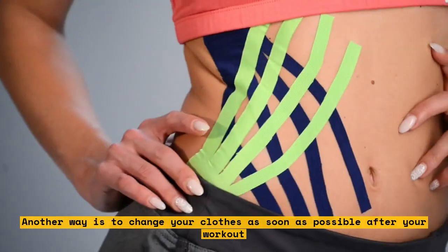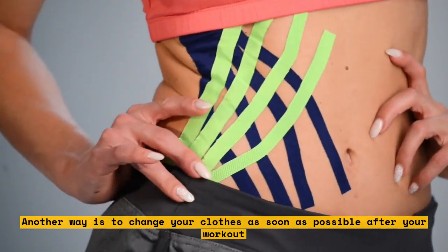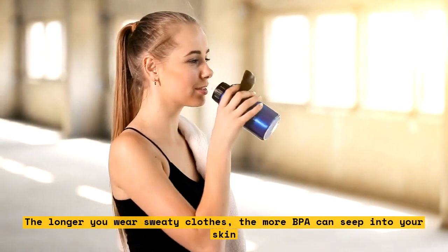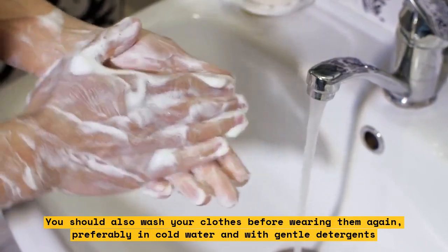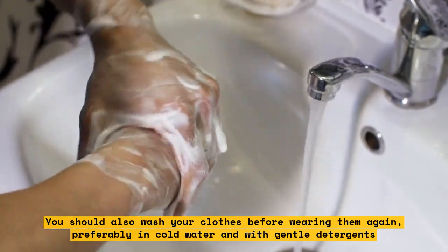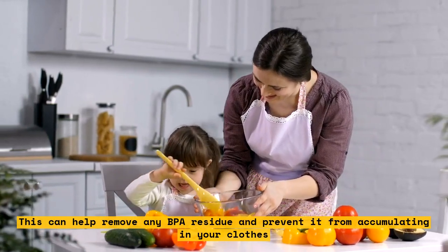Another way is to change your clothes as soon as possible after your workout. The longer you wear sweaty clothes, the more BPA can seep into your skin. You should also wash your clothes before wearing them again, preferably in cold water and with gentle detergents. This can help remove any BPA residue and prevent it from accumulating in your clothes.